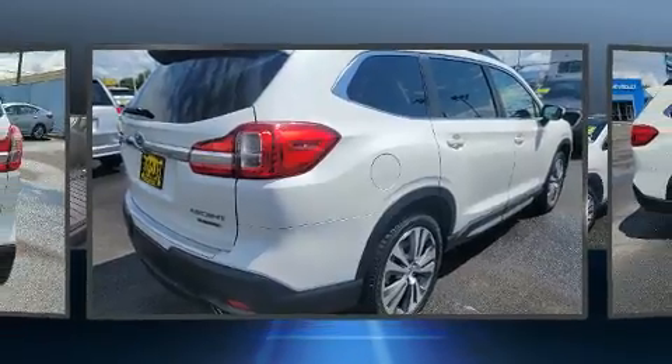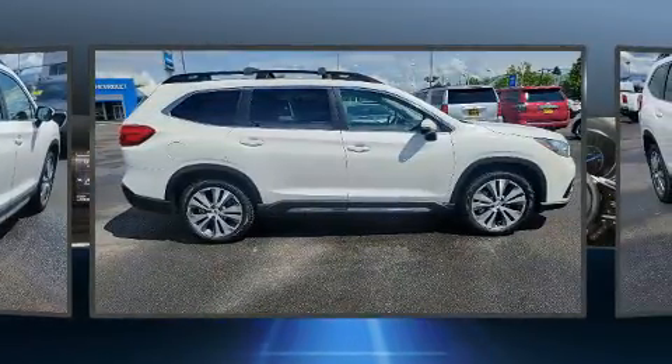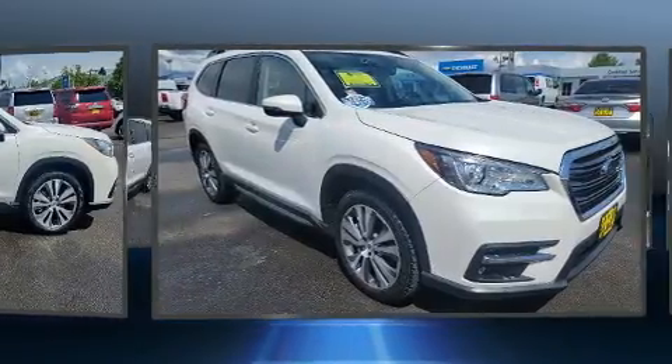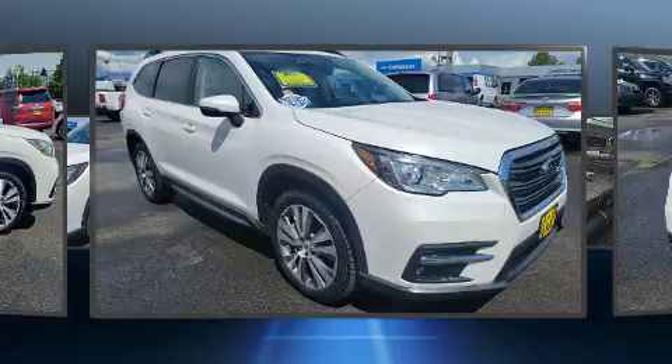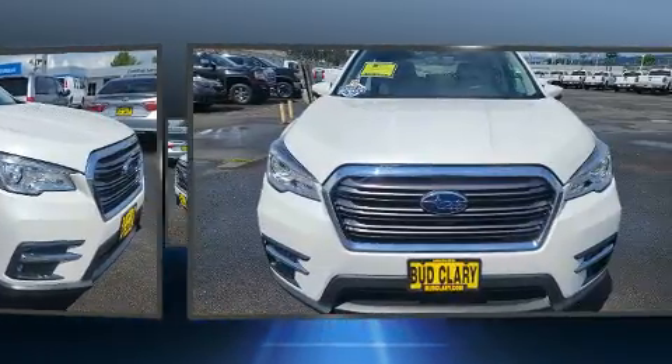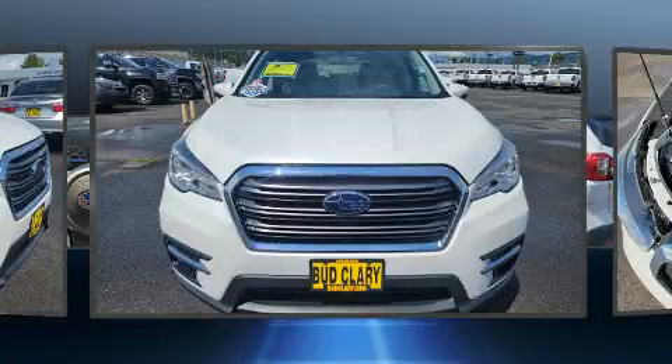Subaru prioritized comfort and style by including a rear window wiper, heated steering wheel, a power rear cargo door, and seat memory. Features such as automatic climate control and leather upholstery prove that economical transportation does not need to be sparsely equipped.